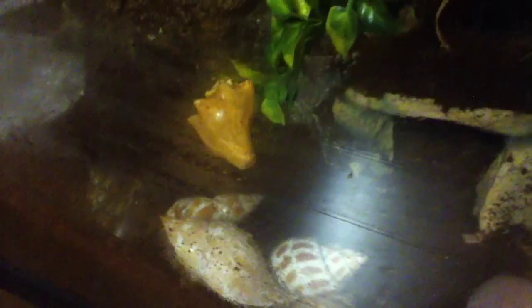I caught my crab that was in that shell switch shells. But I didn't want to startle or scare him, so I couldn't record it.